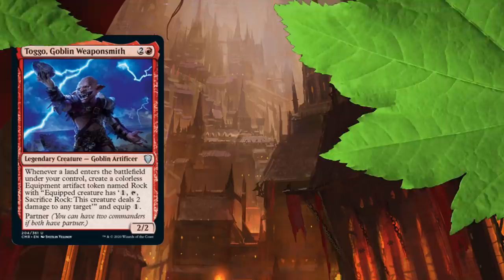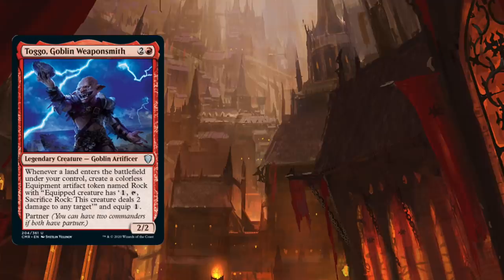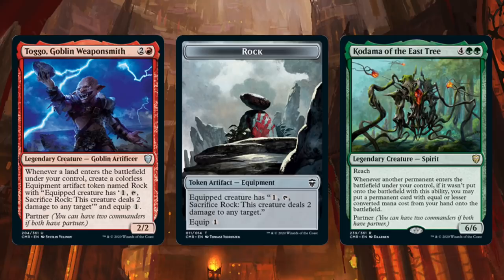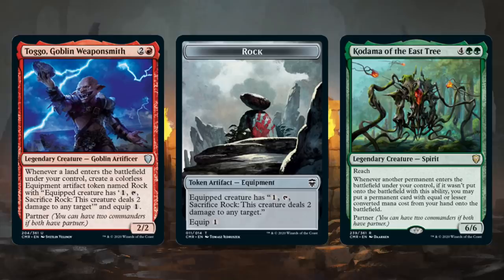They even put another new partner commander in Commander Legends that can help Kodama combo off: Togo, Goblin Weaponsmith. Togo reads: whenever a land enters the battlefield under your control, create a colorless equipment artifact token named Rock. Rock reads: equipped creature has — spend one mana, tap, sacrifice Rock — this creature deals two damage to any target, with an equip cost of one. Having two pieces of a three-card combo sitting in your command zone provides a powerful consistency that is sure to overwhelm many casual commander tables.